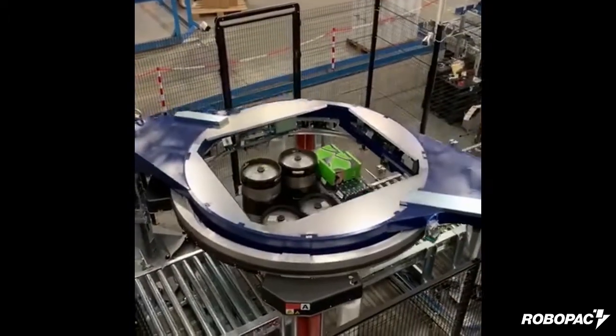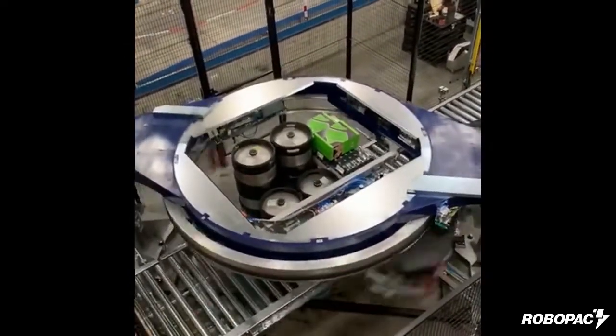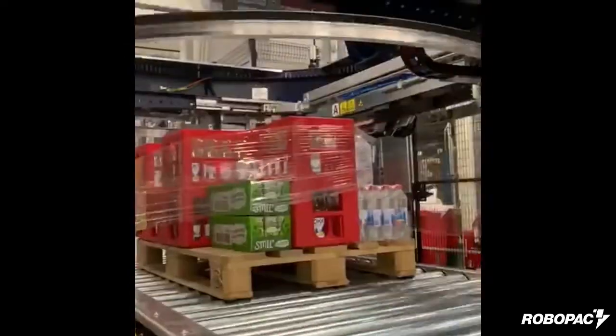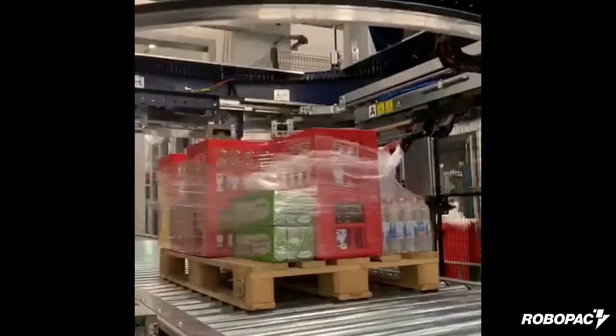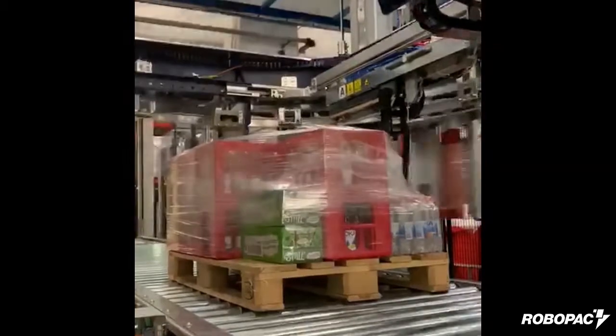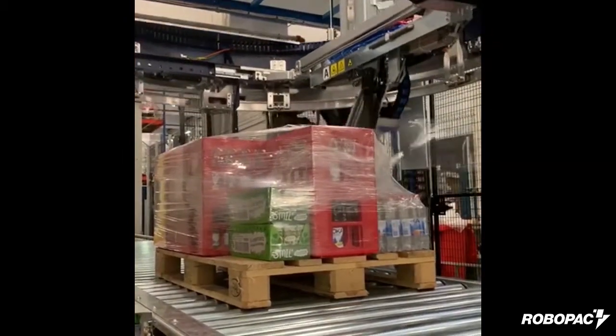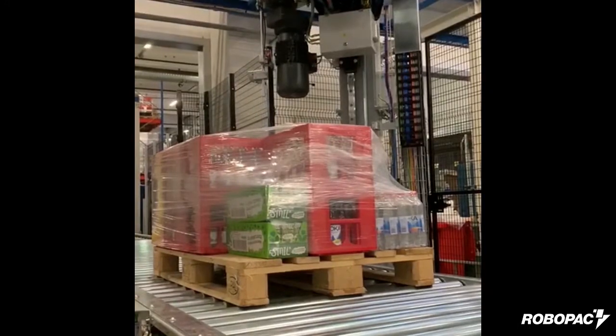The rotating ring is very large and is able to accept pallets up to 48 by 48, or even slightly larger. But despite the large ring size, you'll see that the film is perfectly applied, even on very small product layers. This means you'll be allowed to wrap any kind of pallet dimension without the problem of loose film tails and no worry of film breakage.